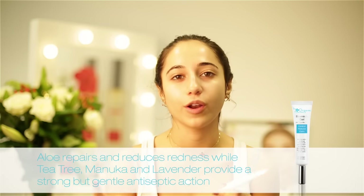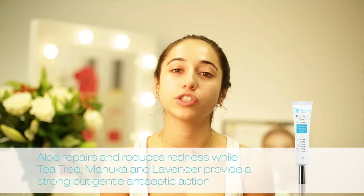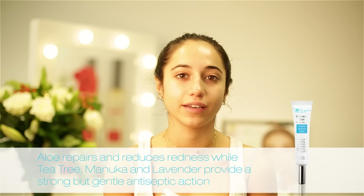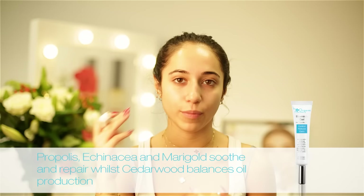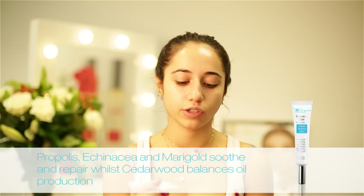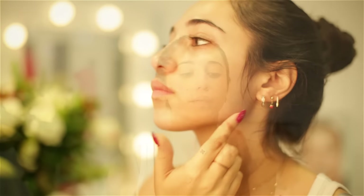My last step in my evening skincare routine is to apply Blemish Gel on any blemishes I have on my face. It's really good to reduce redness and size, and it's really good to calm them down. You just apply as much as you want and put a layer onto your spot. You don't need to rub it in — I don't rub it in personally — but if you want to, you can.